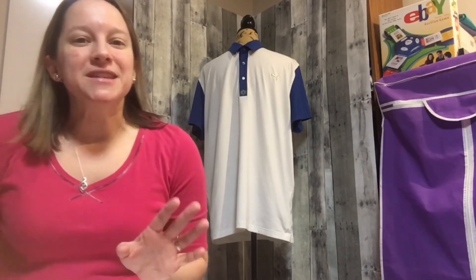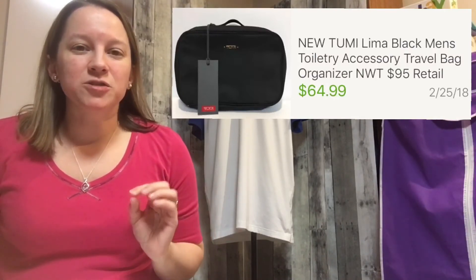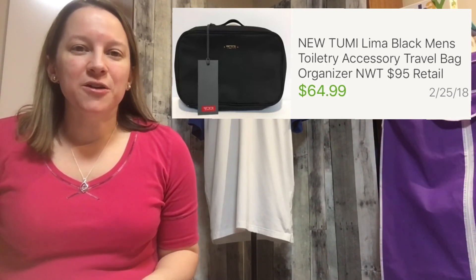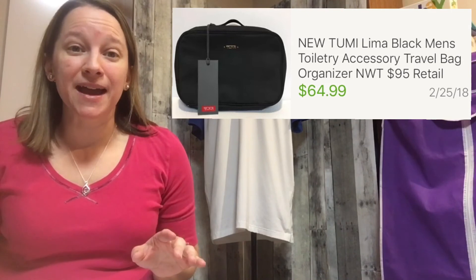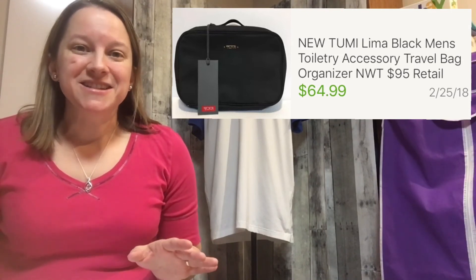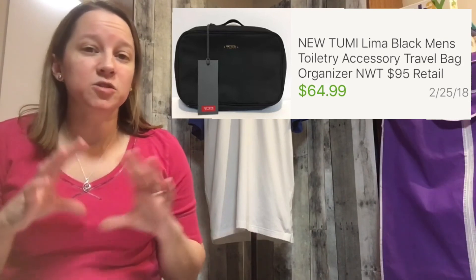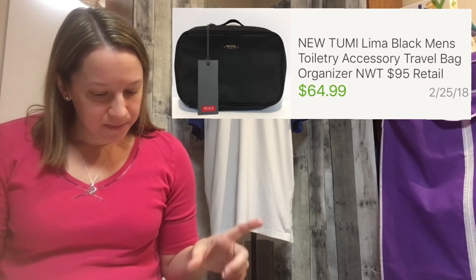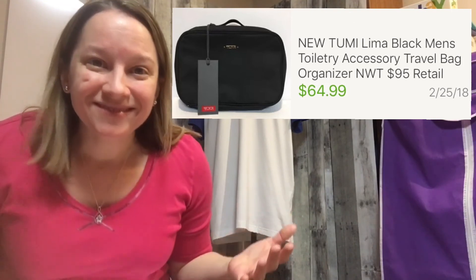An even nicer find is this last item I was really excited about — I sold it in the middle of the night. There's nothing like being woken up by the cha-ching on your eBay app! This bag is a brand called Tumi — T-U-M-I. I learned about this brand a few years ago when I bought a backpack and sold it for $150 or $175. I bought this small Tumi toiletry bag and paid $8 — a little more than I normally would — but I sold it for $64.99. Don't overlook the little tiny things in your stores!